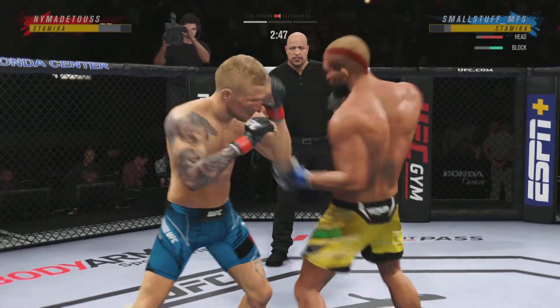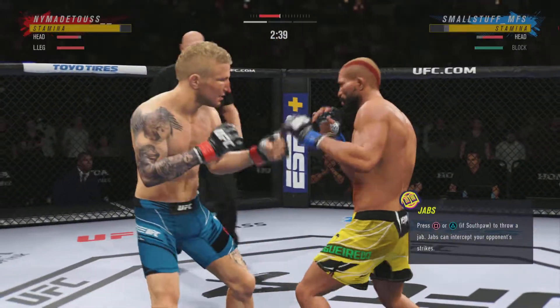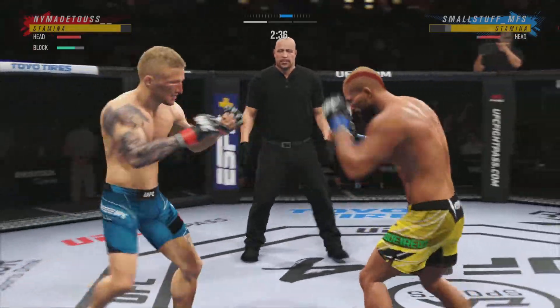Straight right! That one landed clean. If you take more of these leg kicks, you will not be able to be very active on your feet.